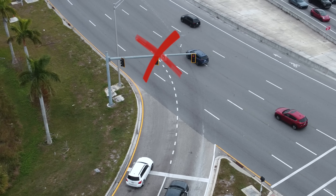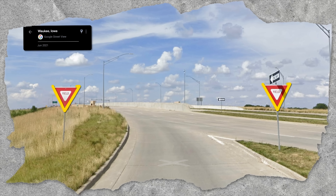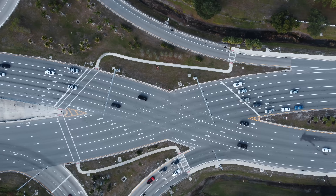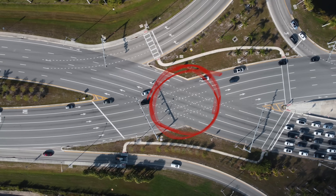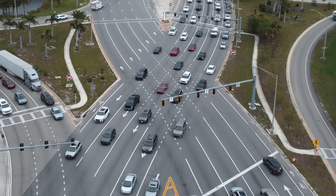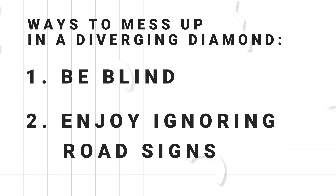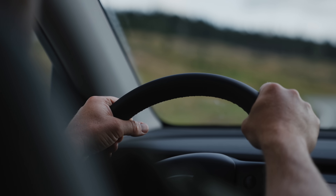But they technically don't have to be here. Some smaller diverging diamonds, like this one in Iowa, just have yield signs here instead. The only thing that can't change are these two traffic signals, located on the intersections where the road actually flips. These two intersections are actually incredibly simple though. There's only one rule: just go straight.